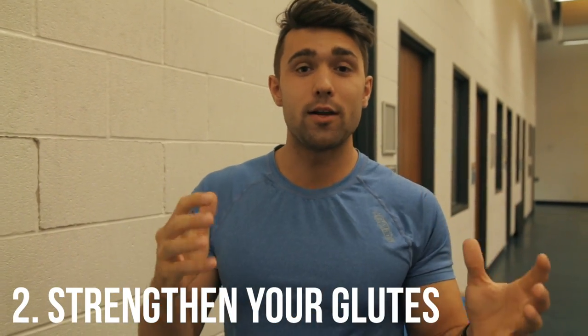Number two: work that booty. As funny as it sounds, it's very important to have glute strength. A lot of guys say they don't need a big butt, but glutes make you powerful and strong and give you a great foundation for all the power in your body. I see a lot of guys have this issue because they're neglecting their glutes. If you're looking for three fantastic exercises to get strong glutes for guys or girls, click the first link in the description below.